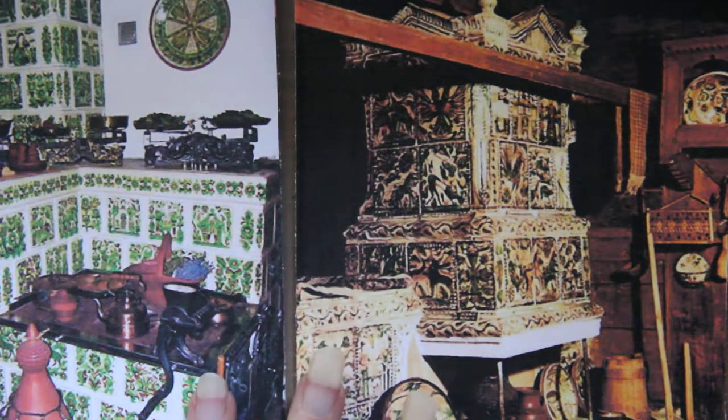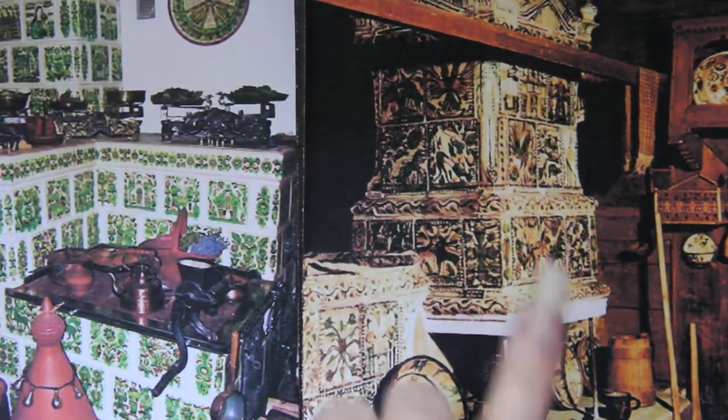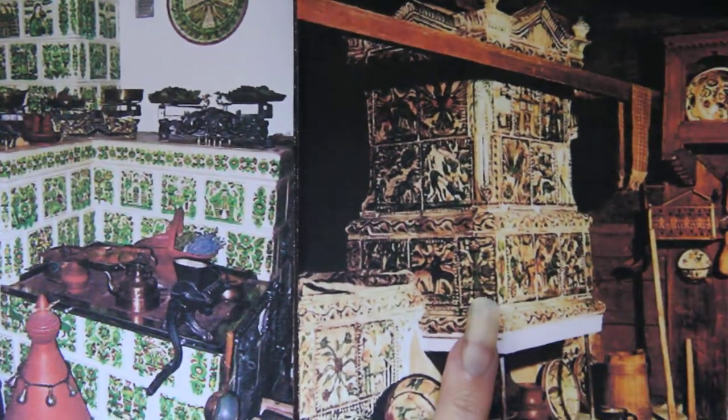The second row were tiles with images of things they needed in their life — like sheep, which provided clothes, warmth, and food. Musicians could also be found on tiles in the second row. Here is another stove covered with these absolutely stunning tiles.